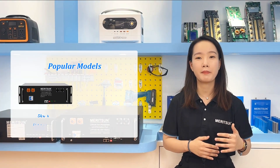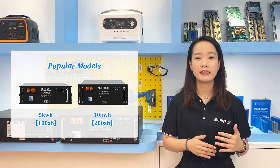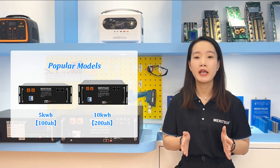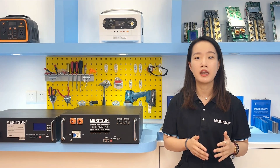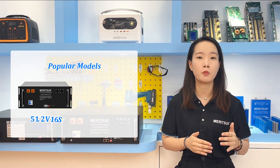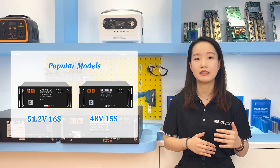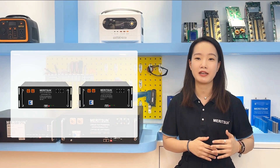Popular models of rack-mounted batteries are 5kWh and 10kWh, namely 48V 100Ah and 48V 200Ah. In order to adapt to the working voltage range of some inverters, the market also uses 15 × 3.2V batteries, namely 16S, representing 16 cells in series, which is also used for the 48V system.